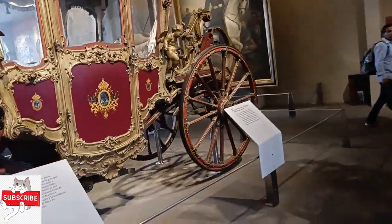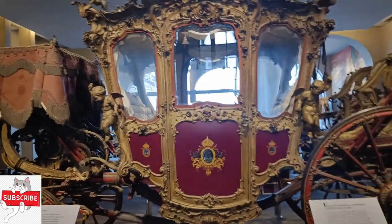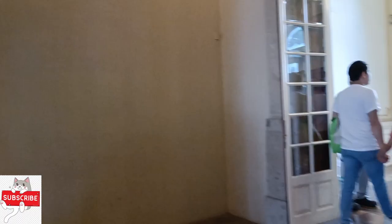Here you can see the chariots — how beautiful they are. The art that has been engraved here is just awesome.